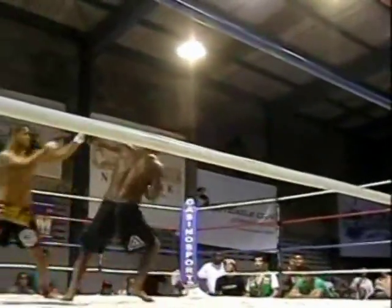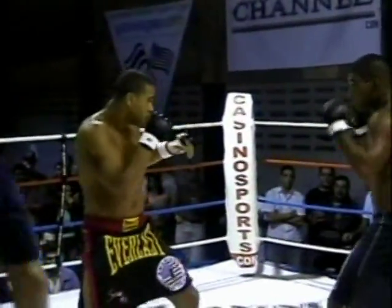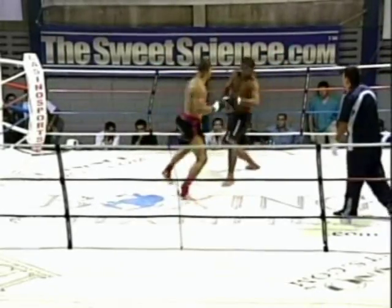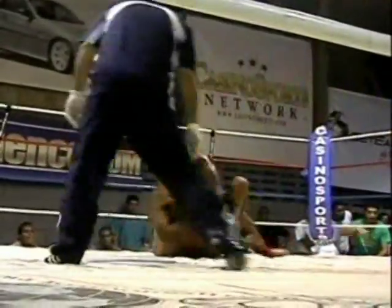These guys are the type that have a little bit of everything — some speed, some power, some technique. They're good on the ground but also like to stand up and slug it out. That's Santiago in the black Everlast trunks trimmed in red and Sidney Machado in the black trunks with no trim.